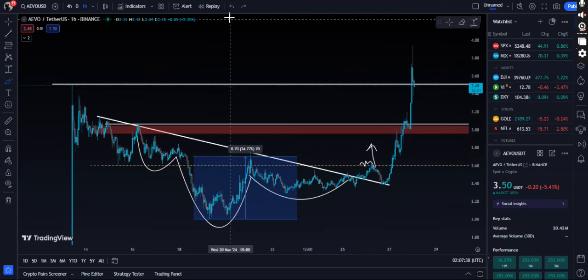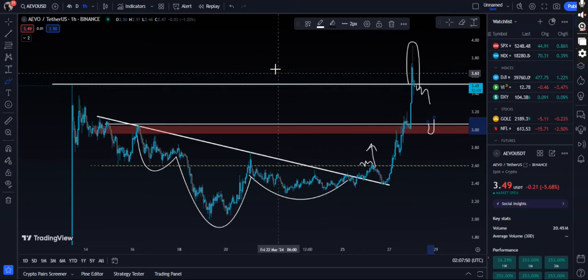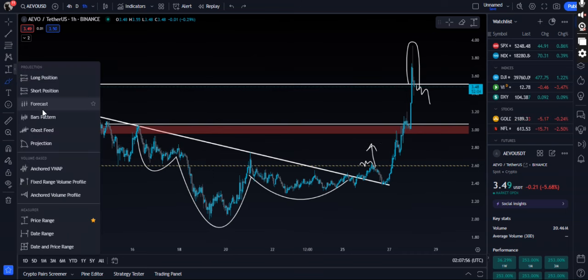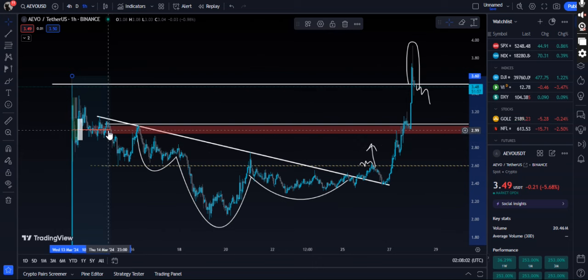We broke out, had a bullish retest, retested again bullishly, and now we are seeing continuation to the upside. Right now we are retesting to the upside, but we are also forming some sort of a bearish top right here. If price starts closing back below the structure, I'm expecting the $3 range to form again right here.